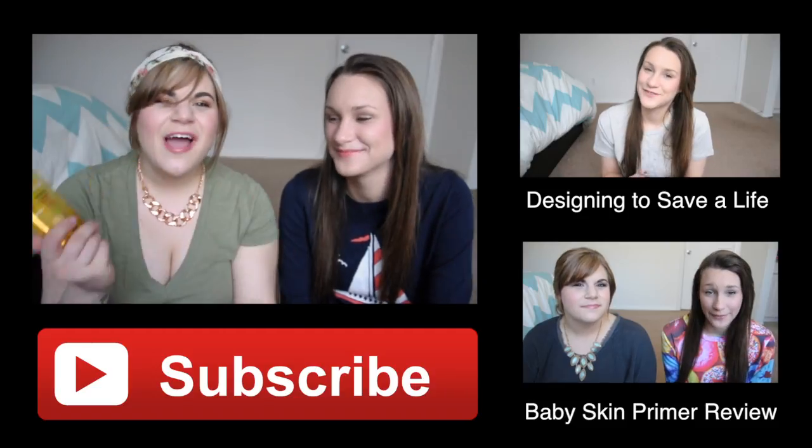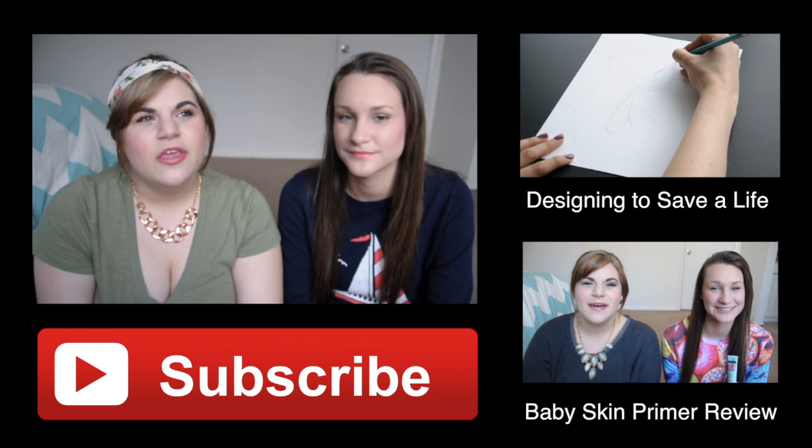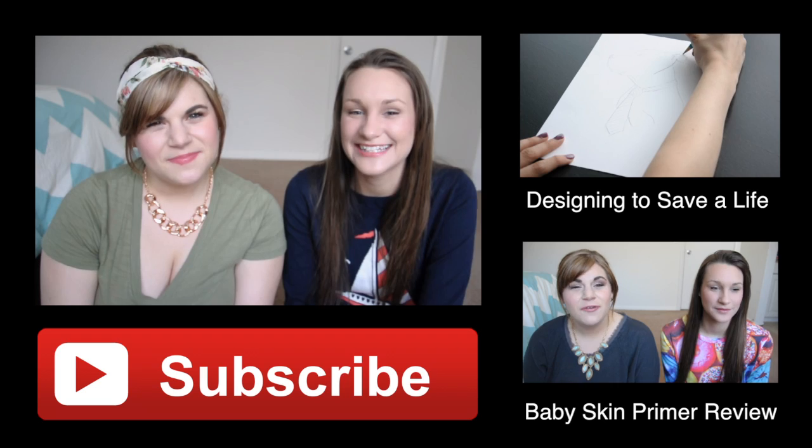As promised, we have a giveaway for you featuring some of our favorite products from this month. The rules are down below — you need to be subscribed to our channel, share the video, and comment letting us know where you shared it and your Twitter username. By entering the giveaway, you'll receive a Cody Airspun Powder, the Essie Apricot Cuticle Oil, and a full-size L'Oreal dry oil. We'd also love to hear all of your favorites from the month and anything you're looking forward to trying next month. Thanks for watching, bye!